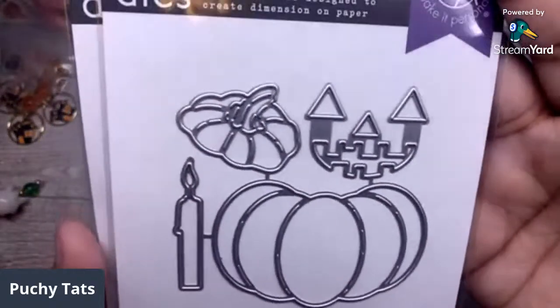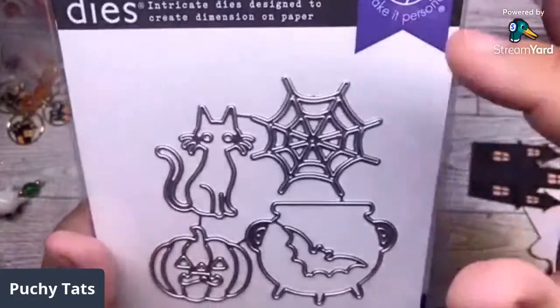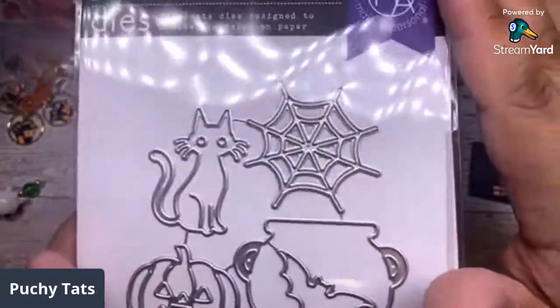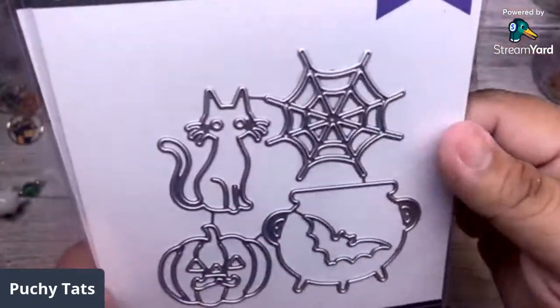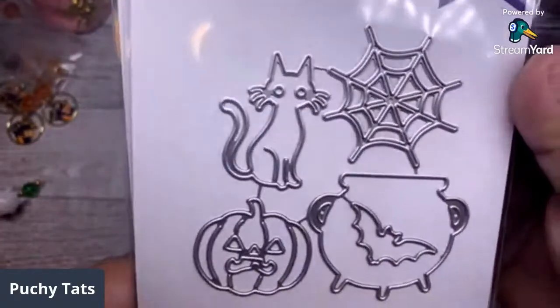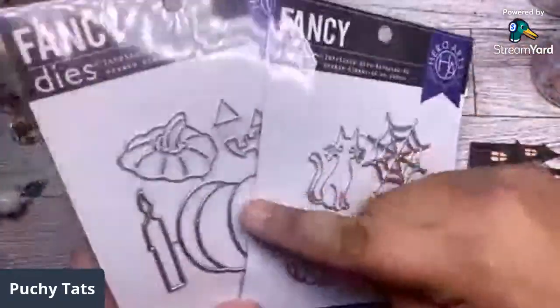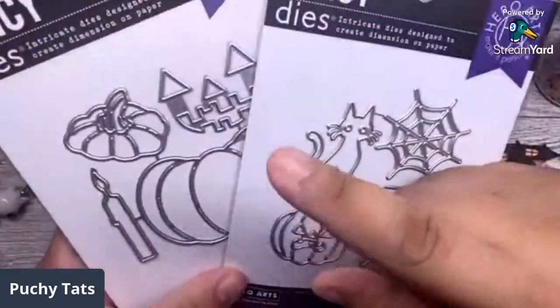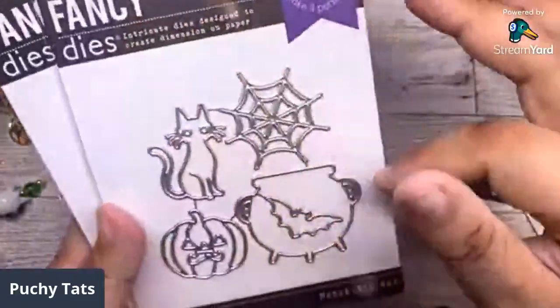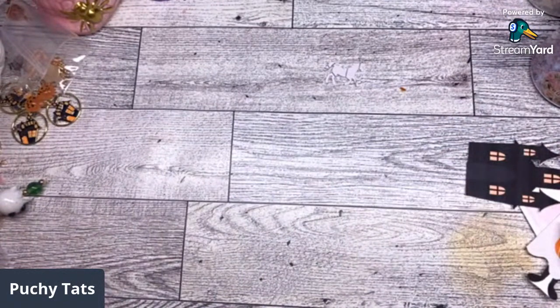I grabbed this one — a tiny little spider web — and the cauldron is so cute, though those cat eyes are freaking me out. How cute is this one? These are available on eBay right now — just type in 'fancy dies' and they should come up. They have a couple left if you're interested.